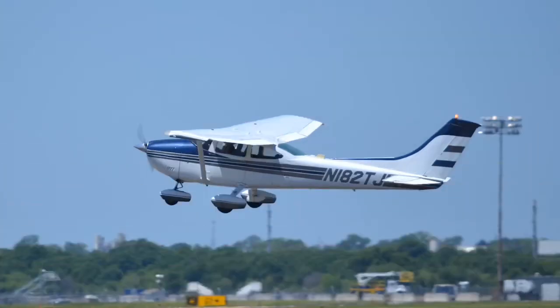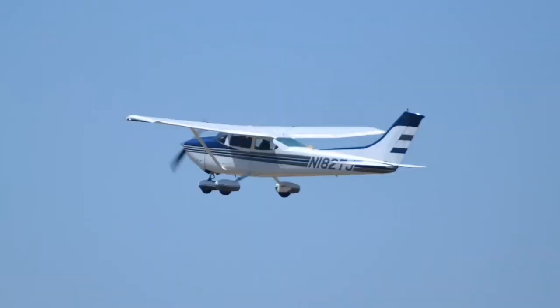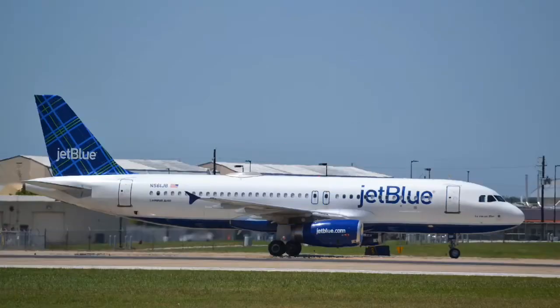Here we have a Cessna 172 taking off from Austin Airport. One of my favorite planes in this video — we have a JetBlue A320 coming in from Boston.